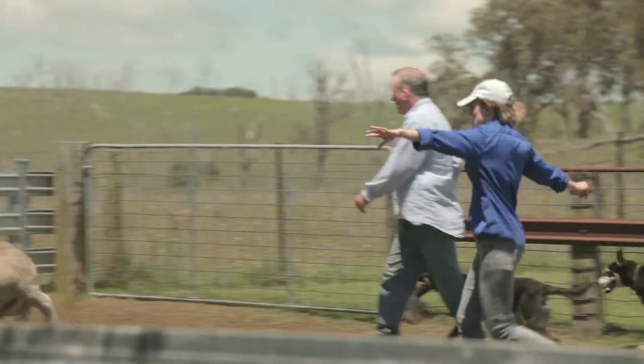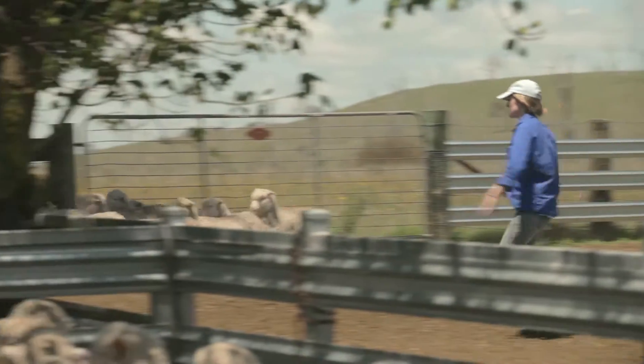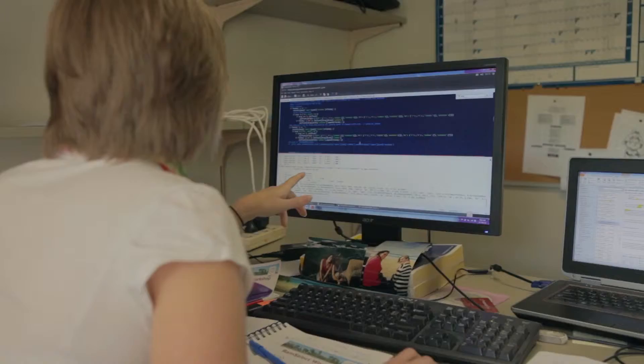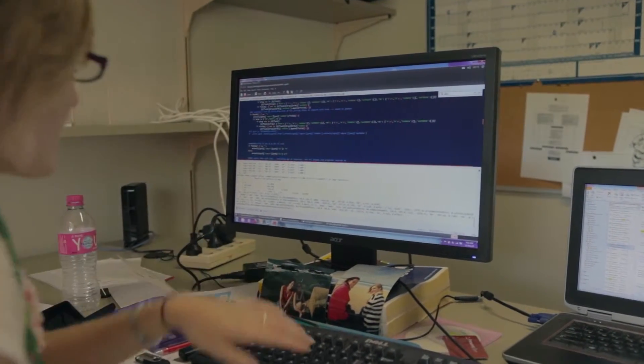Contrary to what most people think when I say that I do sheep genetics, I don't mean I clone animals like Dolly the sheep. I do quantitative genetics, which is estimating heritabilities and helping farmers work out how to breed better sheep.